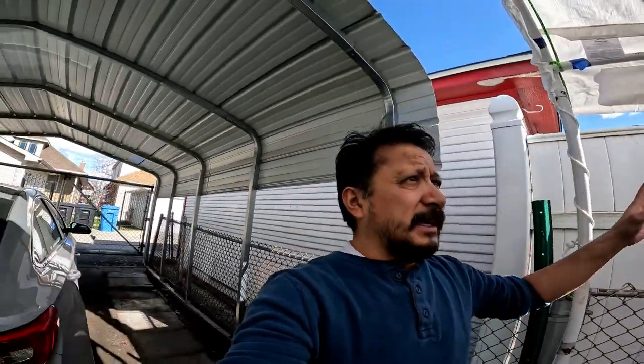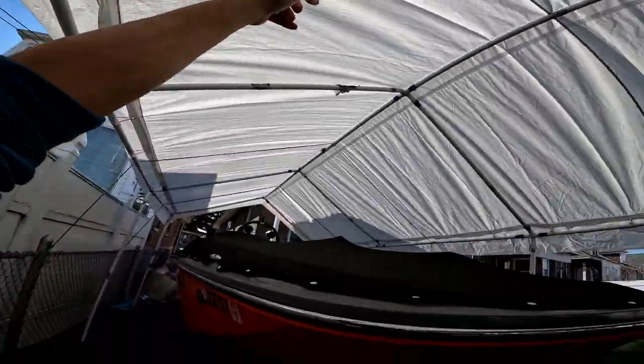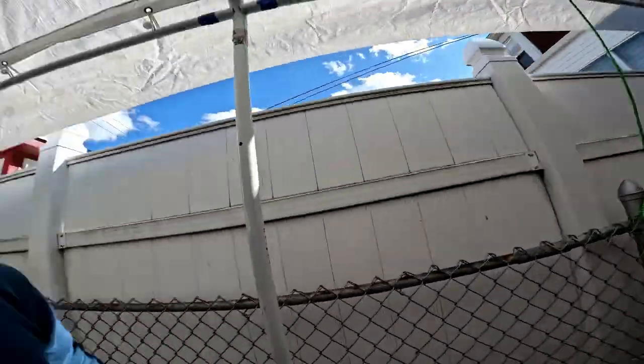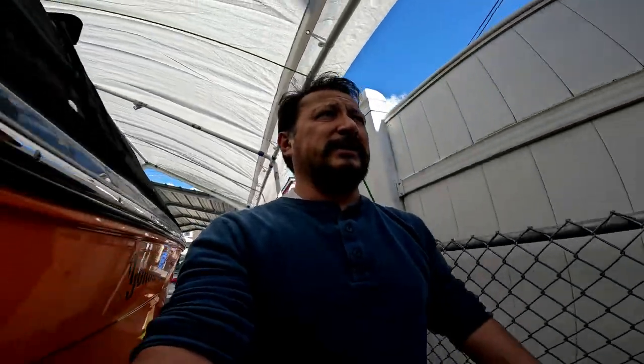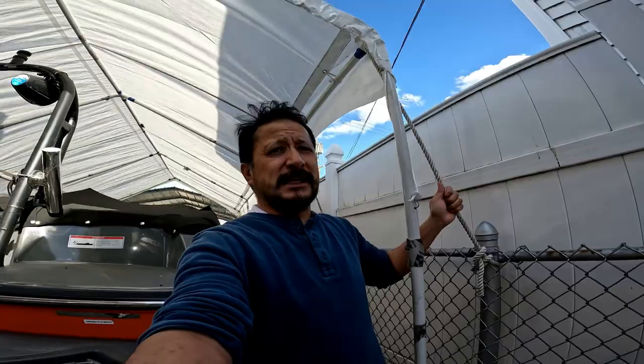I used to worry about the wind with the Shelter Logic carport, but you see it's tied down and goes all the way over from one side to the other. That's actually why I'm more comfortable with this Shelter Logic. These are UV-resistant lines right here, and with 40 mile an hour wind, you can see my hair blowing.